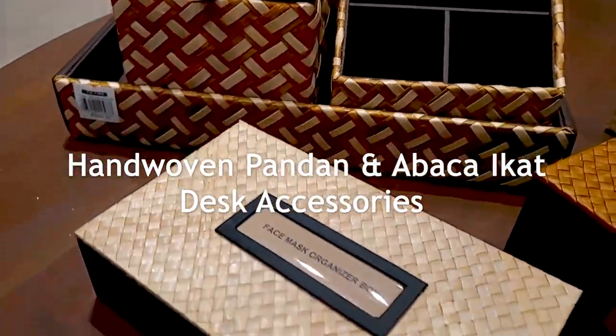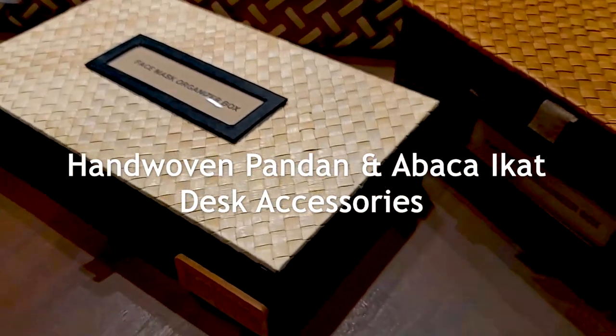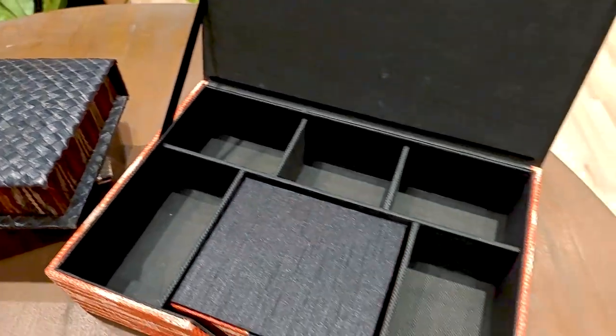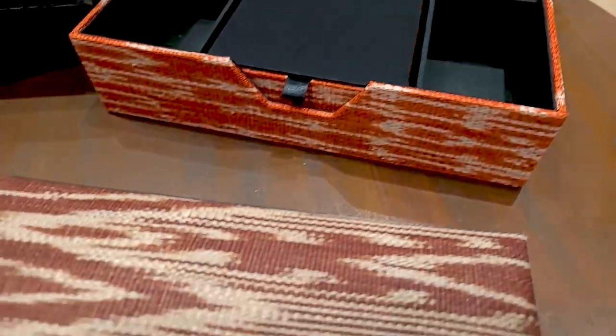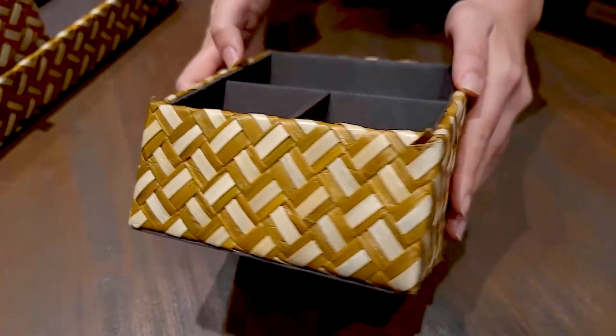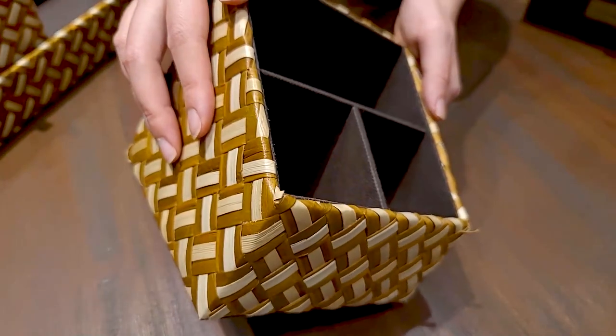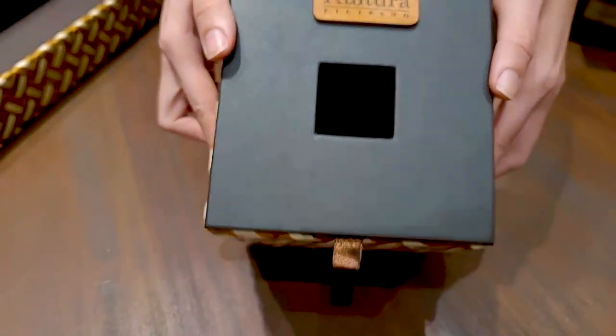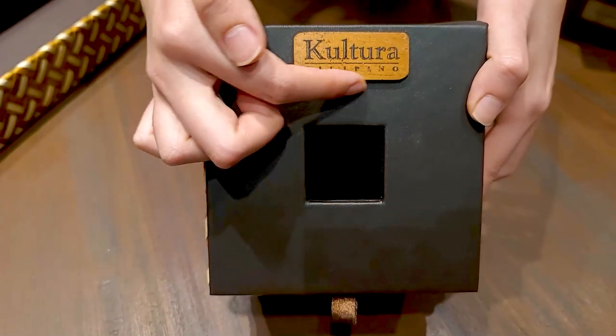Desk accessories are classic corporate gifts. Give ones with a Filipino twist — card holders, tissue boxes with hand-woven pandan or abaca ikat accents. Customize them with laser engraved letter patches, metal or wooden plates.